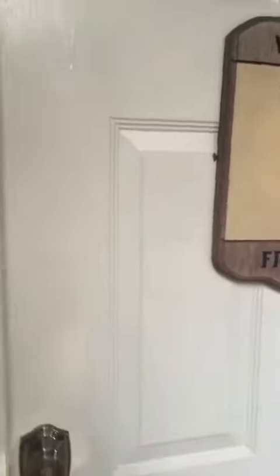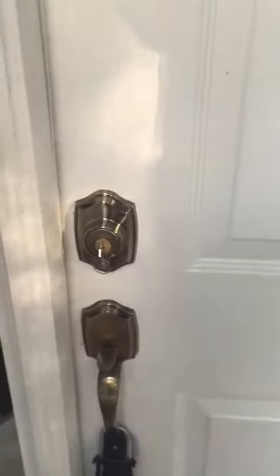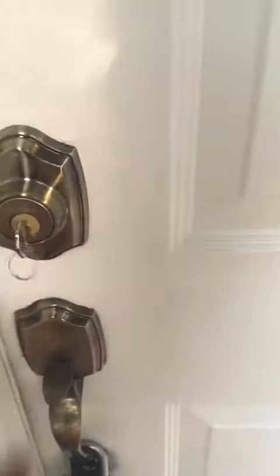When you arrive at the house, you will be given the code to the lockbox. Once you align the code to the lockbox, the lockbox will pop open. You'll have a key to access the home.